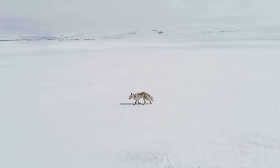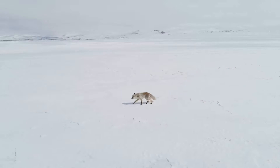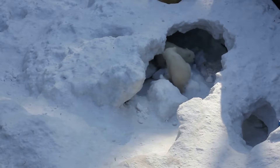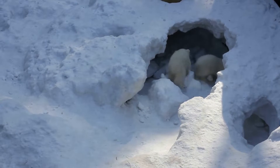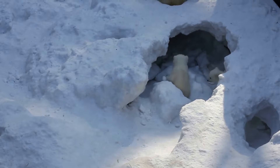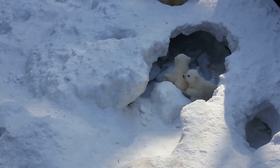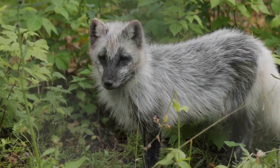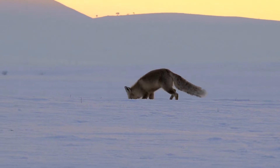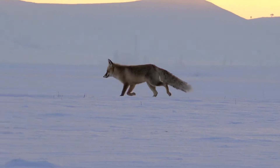The Arctic Fox can survive temperatures as low as minus 58 degrees Fahrenheit. This remarkable creature thrives in the harsh conditions of the Arctic, equipped with a thick, warm fur that changes color with the seasons — white in winter and brown in summer. Its small ears and compact body minimize heat loss, making it a master of energy conservation.